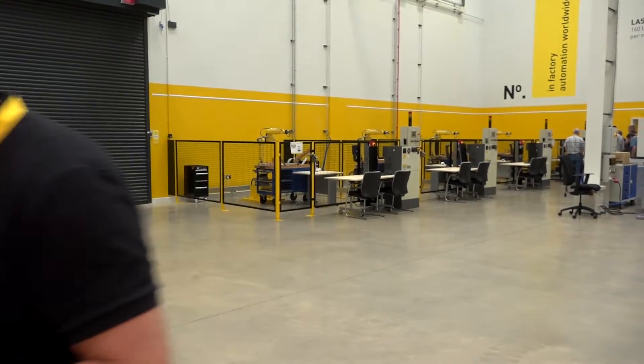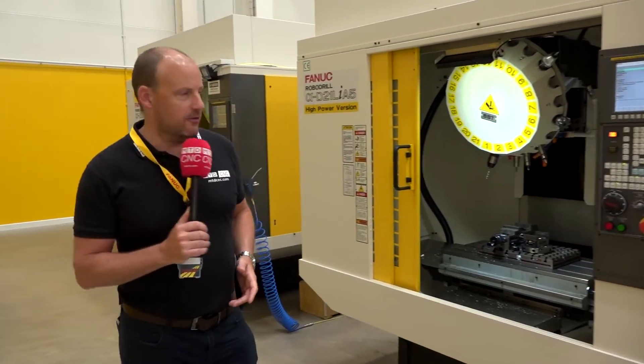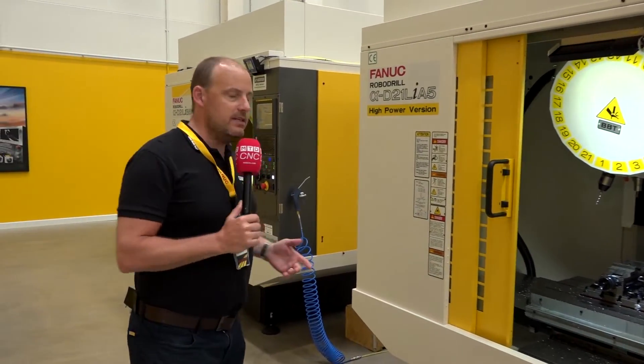So let's talk about that special offer — it's a RoboDrill machine, it's an A series. So here it is — this is the machine we're talking about today. This is a RoboDrill D21 Li A5 high power version RoboDrill machine.